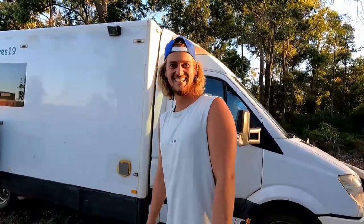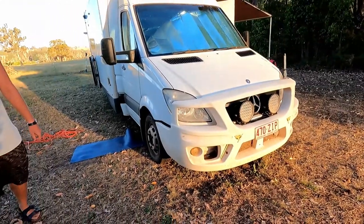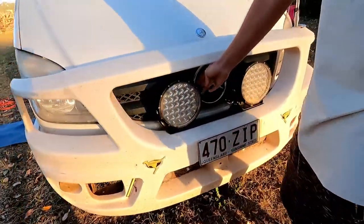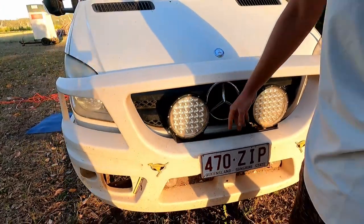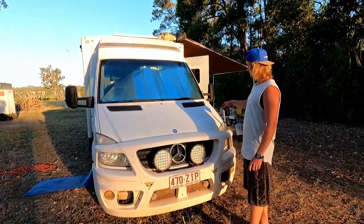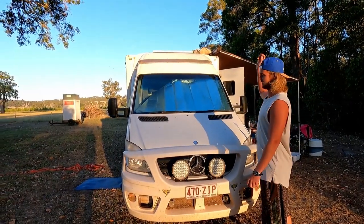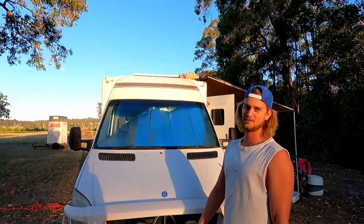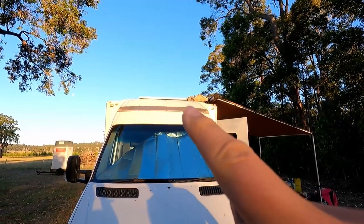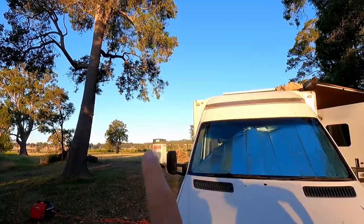At the front the van came with a bull bar, which is really handy because there are lots of kangaroos on the road and they tend to jump in front of your car. We added driving lights — most ambulances come with smaller ones but we got these in a special buy. We have a UHF antenna mount up here, though the aerial is currently off the van. On top you can see the solar panel, surfboard bag, and a little side awning. We also have our portable toilet visible from out here.